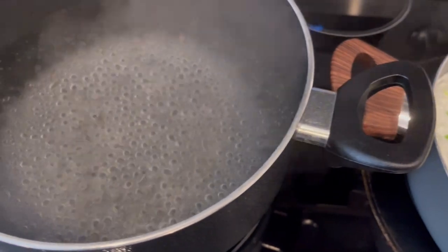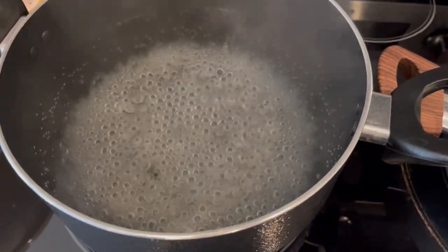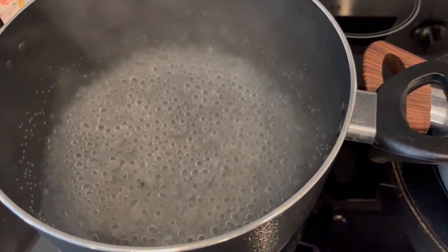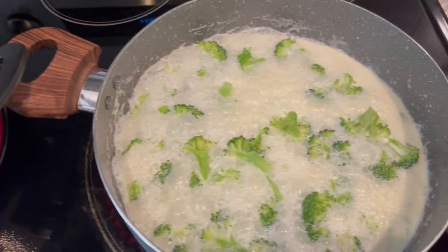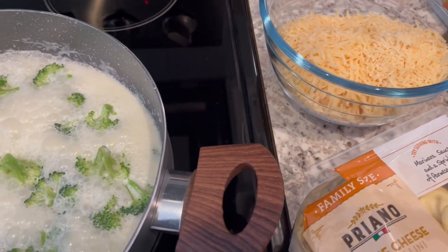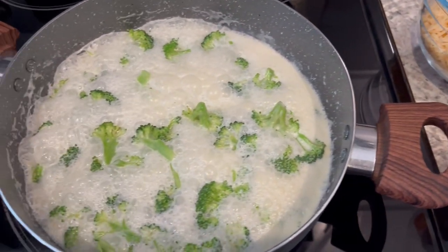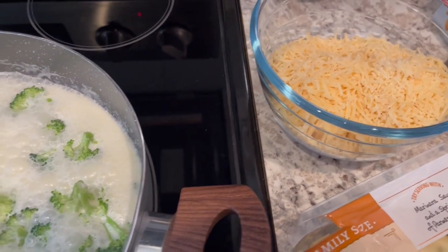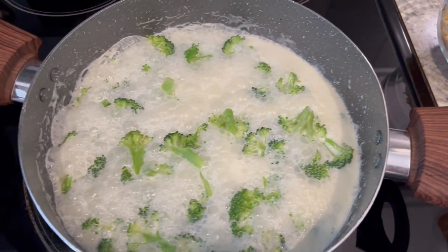I'm just waiting for that water to boil to add the tortellini in. Once that tortellini is done, all I'm going to do is add it to the heavy whipping cream, add that Parmesan cheese, and stir it all up. You're supposed to add pepper. I'm not going to add any salt because that cheese is salty enough — quick and easy dinner tonight.